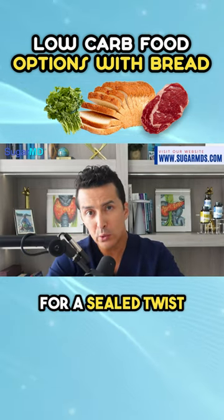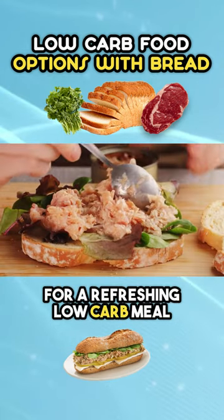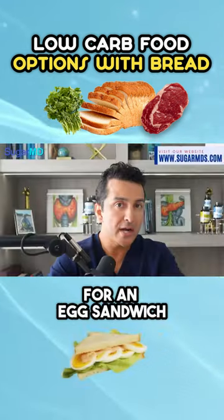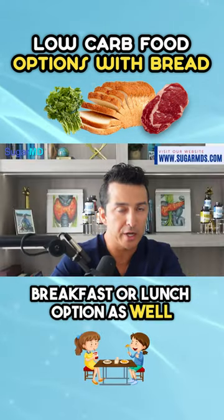For a seafood twist, try a fish sandwich — for example, for a refreshing low-carb meal. Or you can go for an egg sandwich that provides a protein-packed breakfast or lunch option as well.